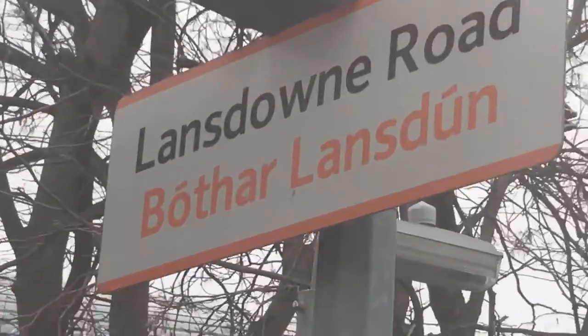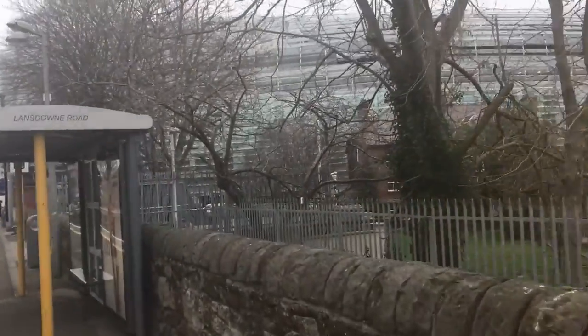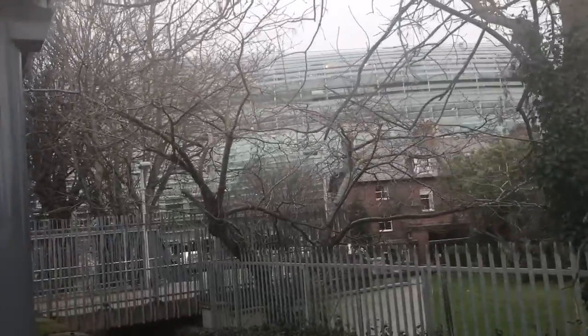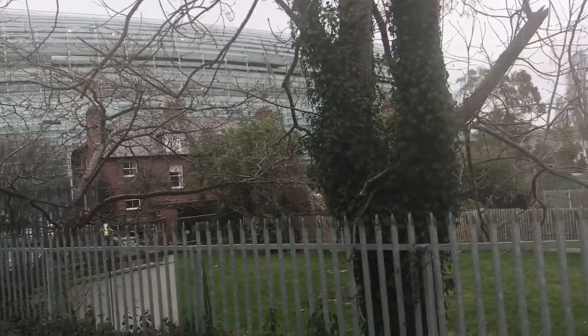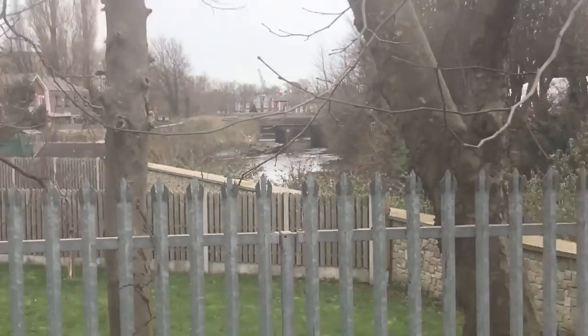We're now at Lansdowne Road, where the Aviva Stadium is located. That stadium looks nice — it's huge. And over here is a river; I don't know what it's called.